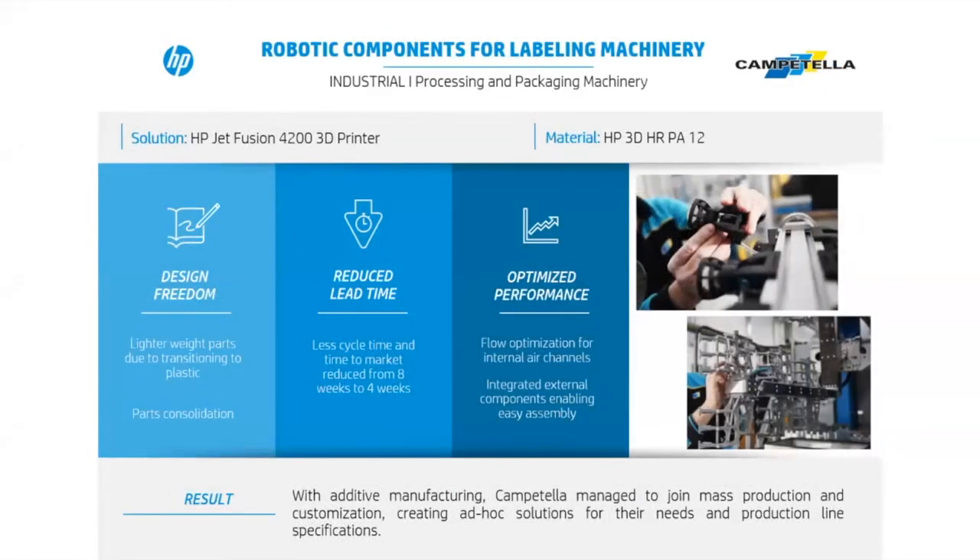Another example comes from Campetella, which wanted to produce robotic components for labeling machinery in a way that joined mass production and customization to create ad hoc solutions for their product line. This unlocked three key benefits: first, design freedom — lighter weight parts through transitioning to plastic and parts consolidation; second, reduced lead time — the cycle time and time to market was reduced from eight weeks to only four weeks; and third, optimized performance — including airflow optimization through internal air channels and integrated external components.